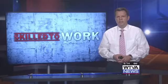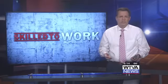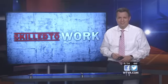Colleges are forced to switch classes entirely online because of the coronavirus. WTVA's Chelsea Brown continues her Skilled to Work series with how one program is preparing students for the workforce.